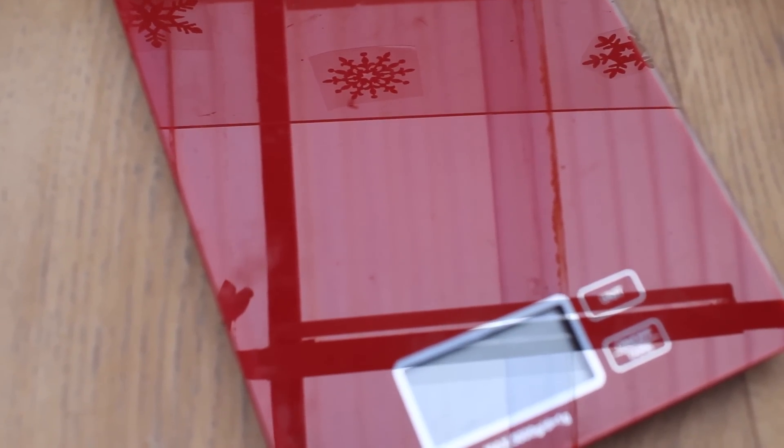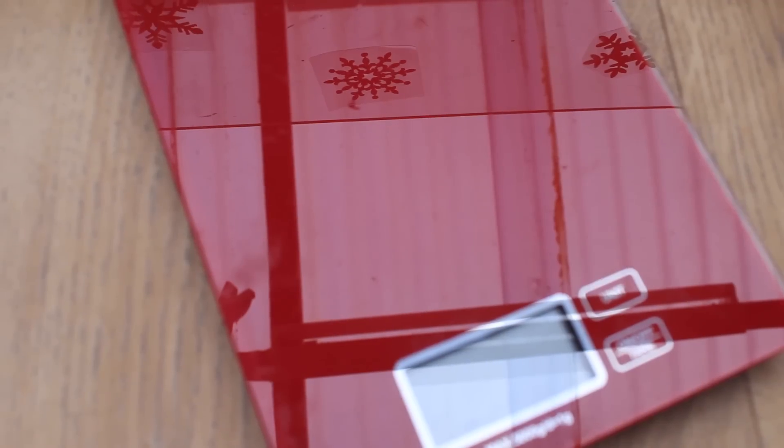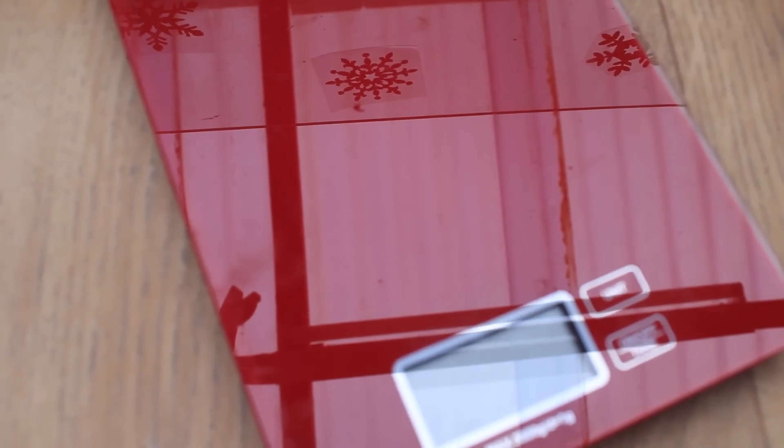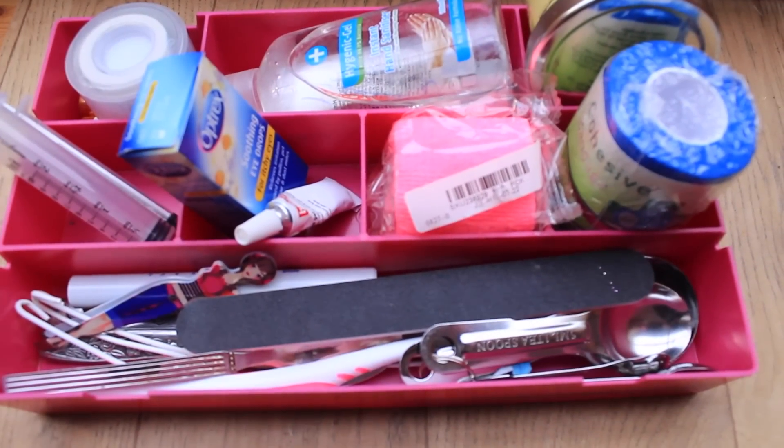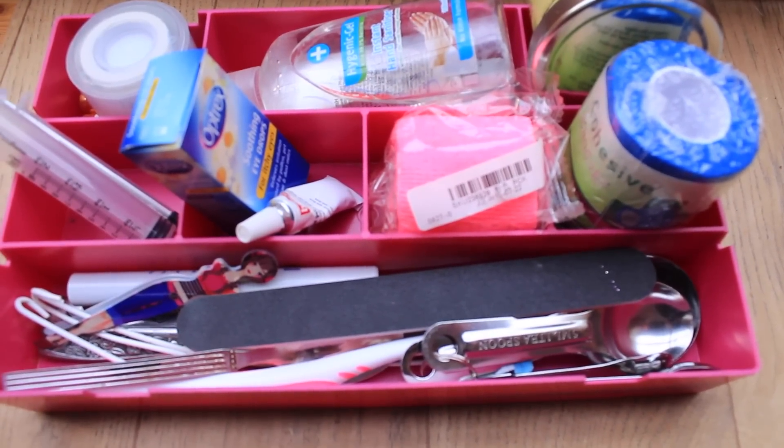I then have some standard kitchen scales — these are a definite must in any guinea pig first aid kit, because you need to be weighing them regularly, at least once a week, to see if there's any change. Usually one of the first signs of illness is their weight. Having a set of scales near your cage comes in really useful so you can use them immediately whenever you need to.